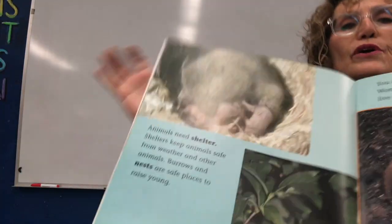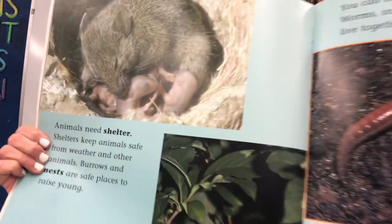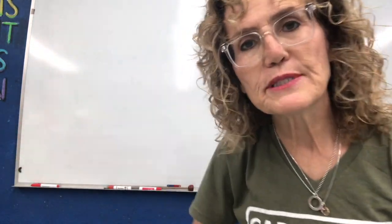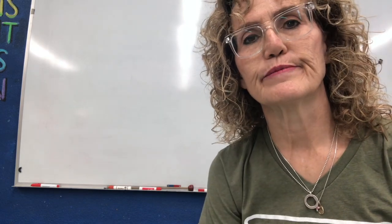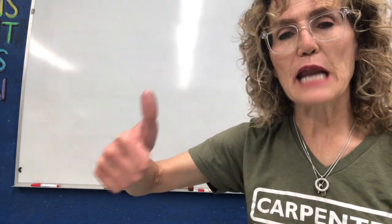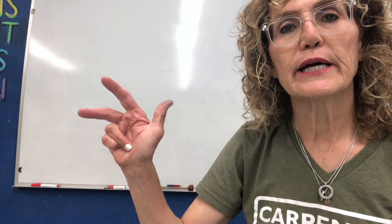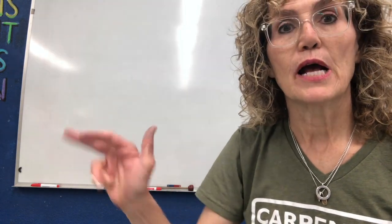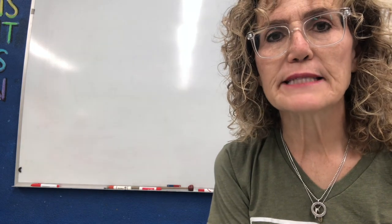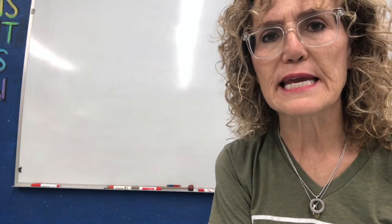So boys and girls, animals need food, animals need water, animals need shelter, and animals also need air to breathe. Let's do it again: animals need food, animals need water, animals need shelter, and animals need air. So let's take a look in the science lab at the animals and see if they have all the things they need to live.